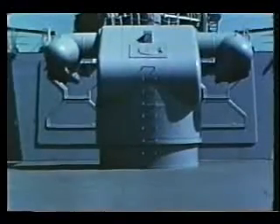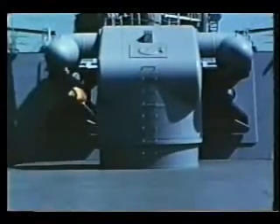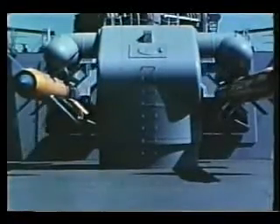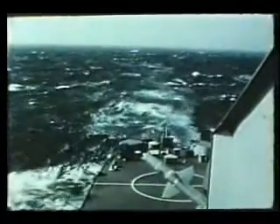Two missiles are ready in the missile house. The blast doors open and both missiles move on to the launcher. The blast doors close and the launcher is trained and elevated. On target — fire. TALOS, armed with a nuclear warhead, soars into the sky. In defense of our fleet and our nation, TALOS stands ready.